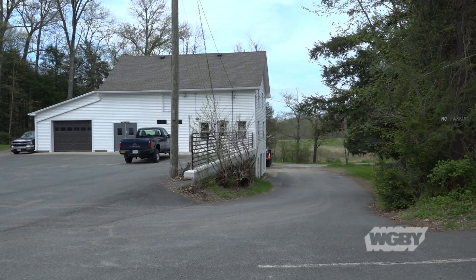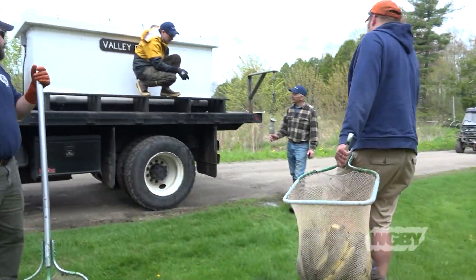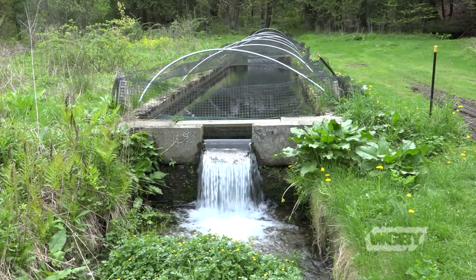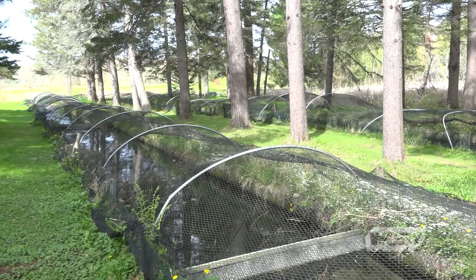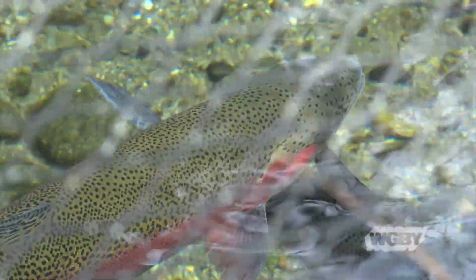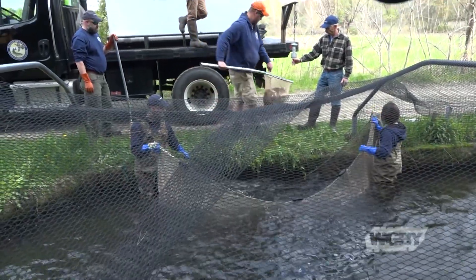The day begins at the fish hatchery in Sunderland. The 45-acre facility has a number of rectangular ponds called raceways, each covered with nets to protect them from predators. There's a good 18,300 fish in here. This is the time of year where we're getting new young-of-the-year fish called fingerlings that are only about one or two inches. We function here as a rearing facility where we grow those out from one or two inches long to two pounds, and we can do so in just about two years.